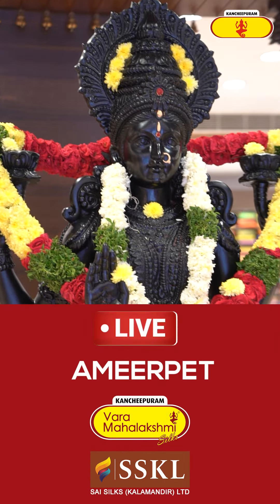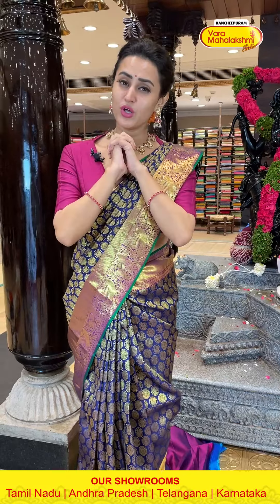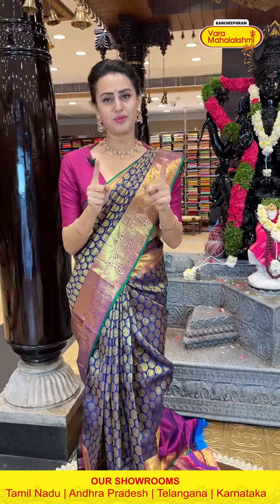If you have a question about Ameer Pet Showroom, please visit me on Ameer Pet Showroom VML. Please come down and visit our Kanchi Verma Lakshmi Showroom in Ameer Pet. They have new collections and new arrivals.